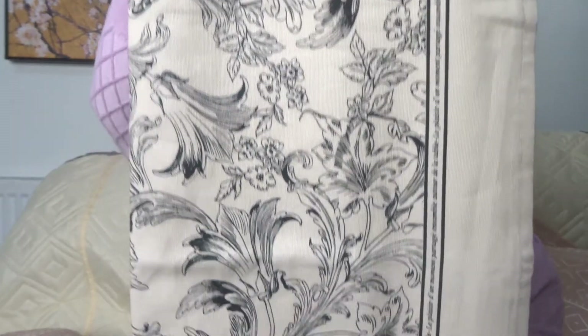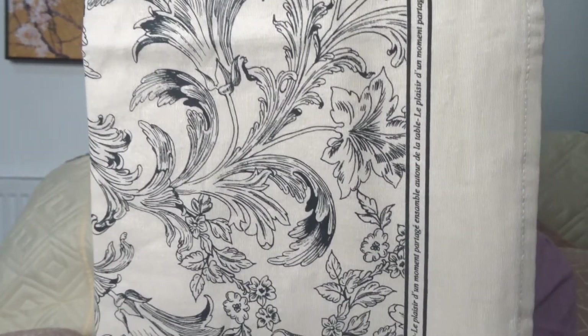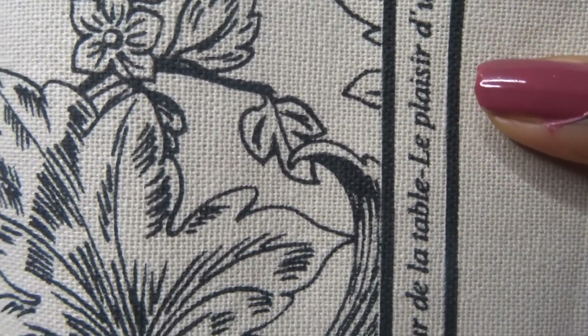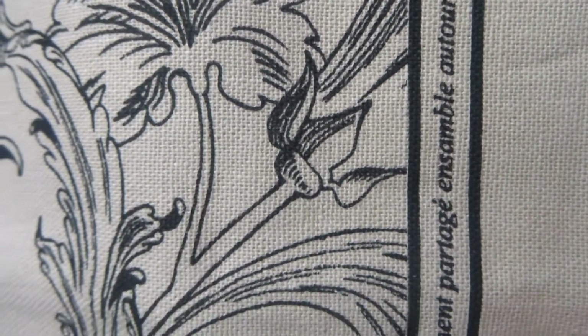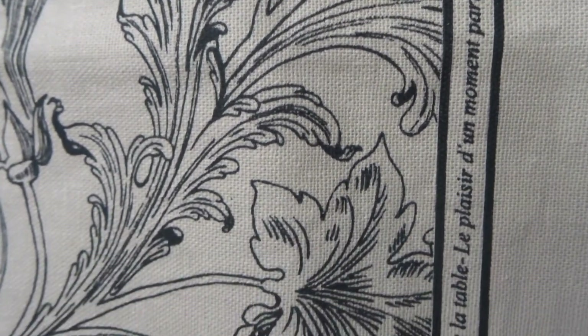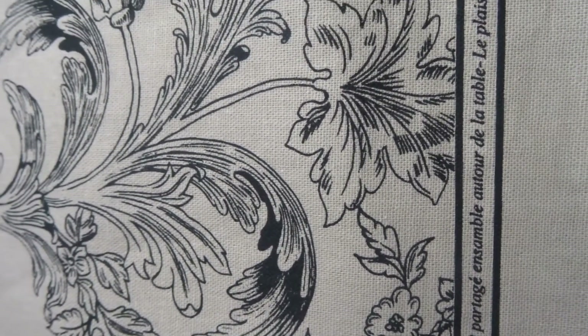Now I have here this table runner — let's take a look. Here it is and it's in a black and white design, giving me a bit of a classical feel. If you look closely you can see that French text runs along the side. This runner is 45 by 150 in its measurements. This design can be brilliant on tables throughout the year.